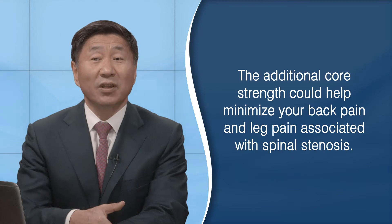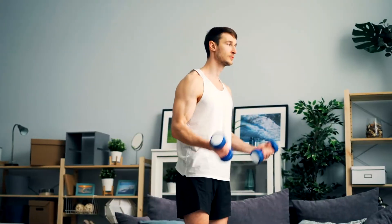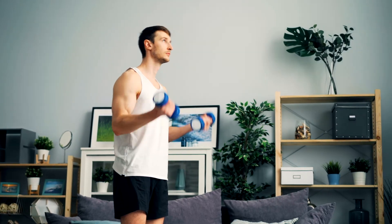The additional core strength can help minimize your back pain and leg pain associated with spinal stenosis. If you add walking to this routine and light weights, there will be improvement to your body. While exercise will not cure your spinal stenosis, it is a factor you can control. It's a positive action to dealing with the problem.